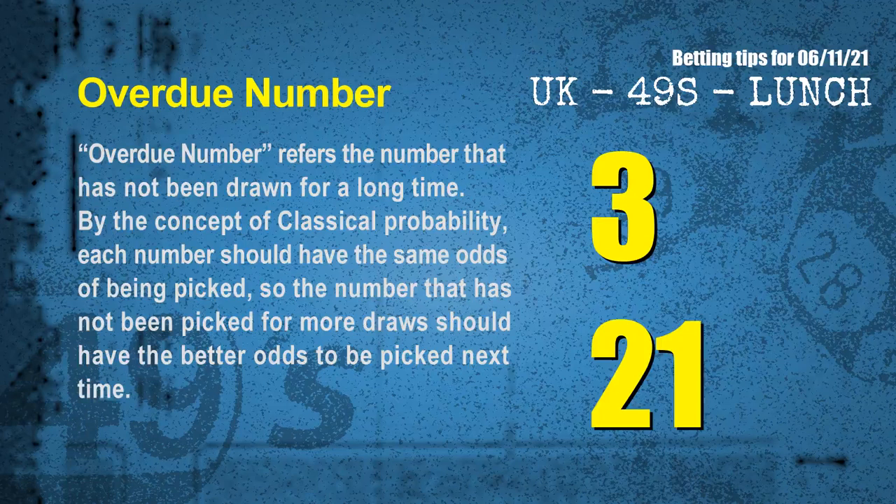The final information for you is overdue numbers. An overdue number refers to a number that has not been drawn for a long time. Also by the concept of classical probability, each number should have the same odds of being picked, so the number that has not been picked for more draws should have better odds to be picked next time. After counting thousands of results, the most overdue two numbers are 03 and 21.